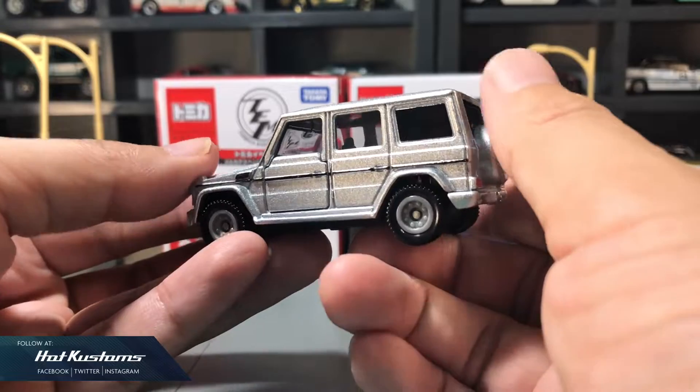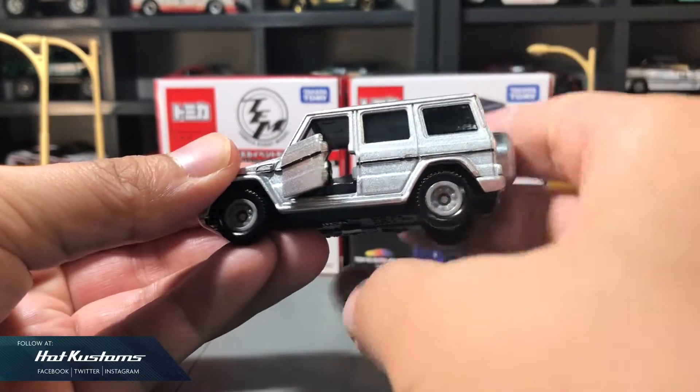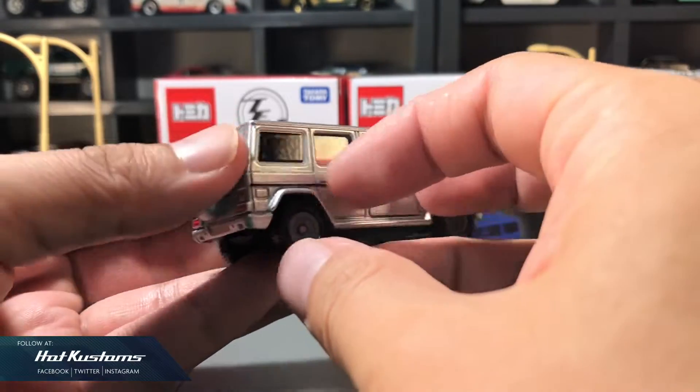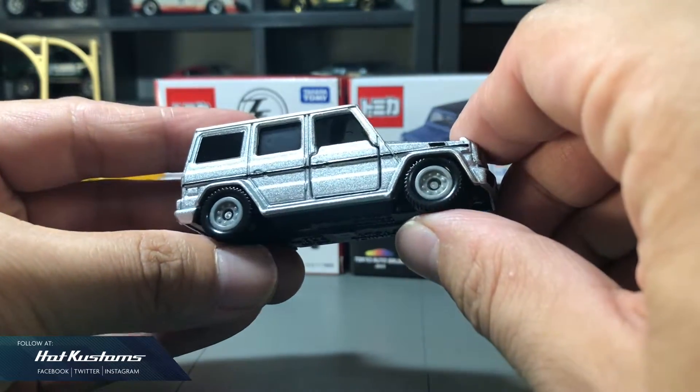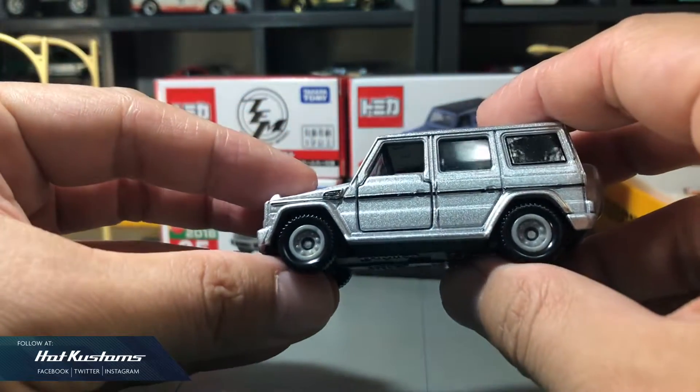The G-Class is huge at a scale of 1 to 62 and also includes an opening door, which Tomica doesn't make nowadays for their main line. What I like most is the realistic wheels that come along with this casting instead of the generic version.